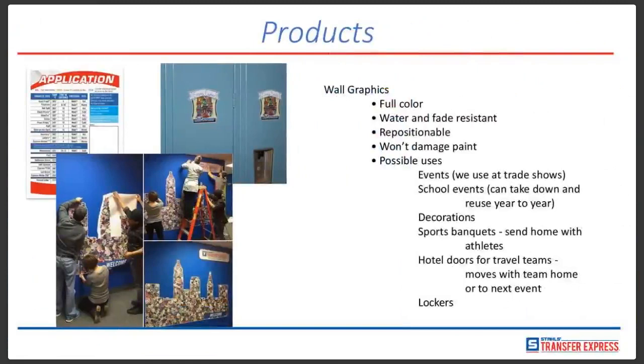Our wall graphics follow the same theme as all our non-apparel items — full color, endless colors, gradients. Whatever artwork you have, we can make it into a wall graphic. These are water and fade resistant, and what's particularly nice about these is they are repositionable. For example, we have a wall application chart that comes in our marketing kit showing proper times, temperatures, and pressure levels for all our transfer types. For people who display it above their heat press — if they move the press, they can take the graphic with them without damaging the wall, paint, or drywall.